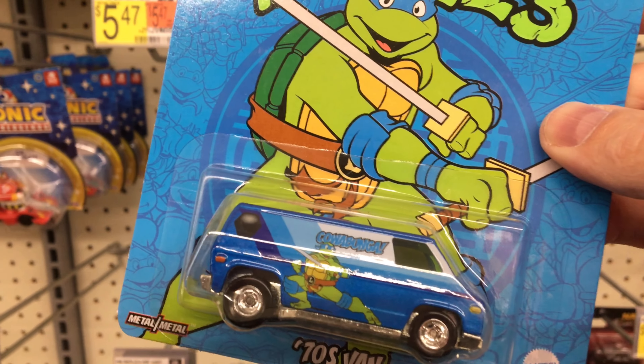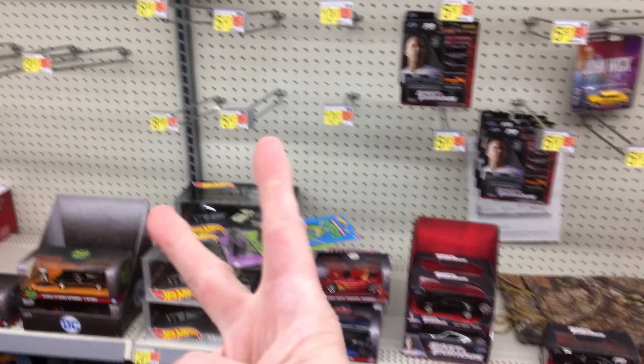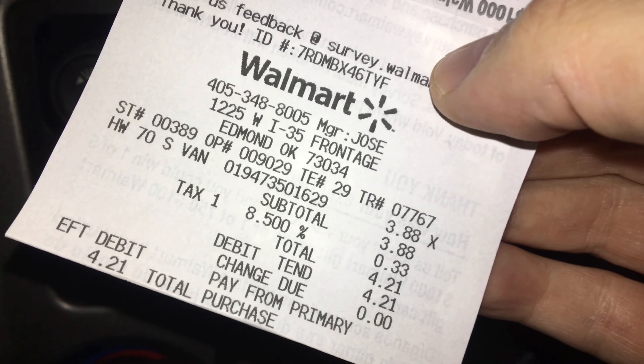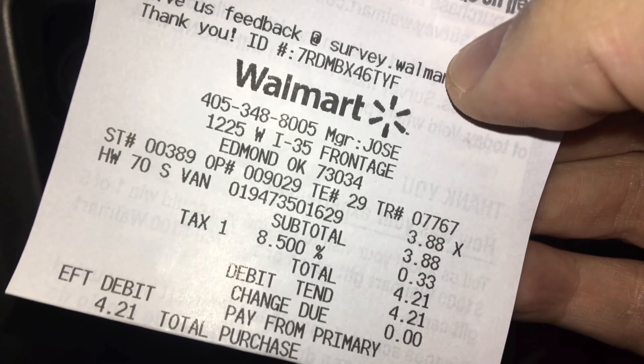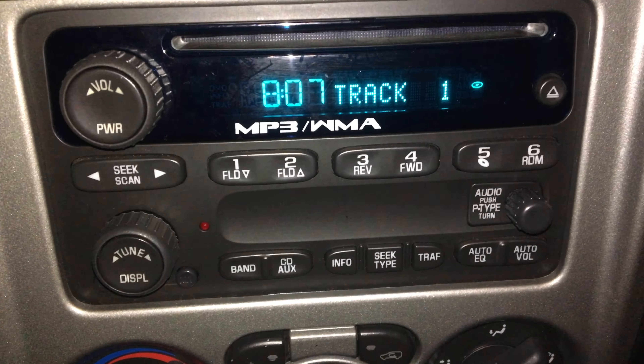With that being said everybody, just be cool, do good things for people — and I'm gonna be out, peace. I did want to confirm after videotaping that you can pick up the Hot Wheels Pop Culture Teenage Mutant Ninja Turtles set for $3.88 before tax. Just came out of there, just picked one up — and there it is, $3.88, just scored this. So everybody go out there, pick these things up, get them while they're cheap.